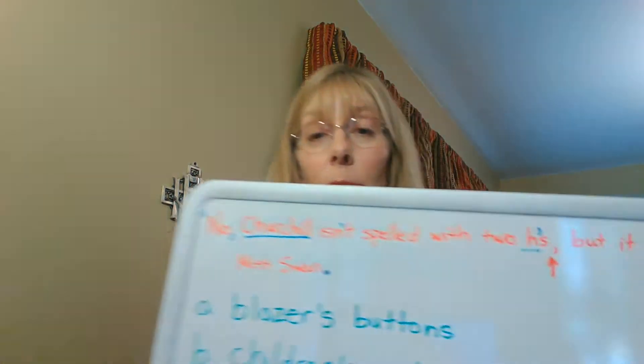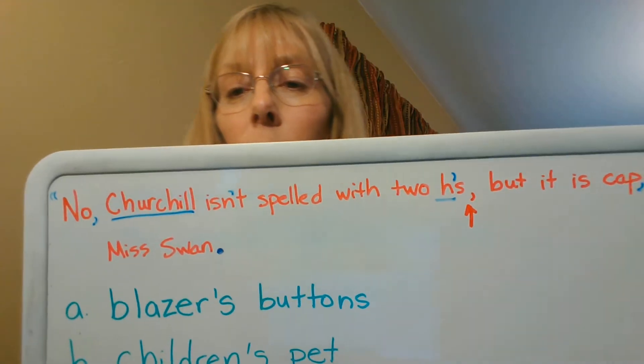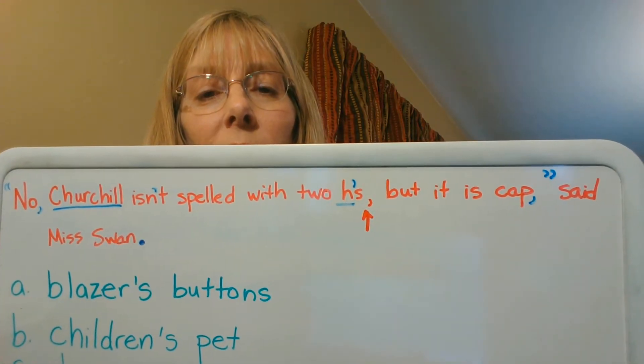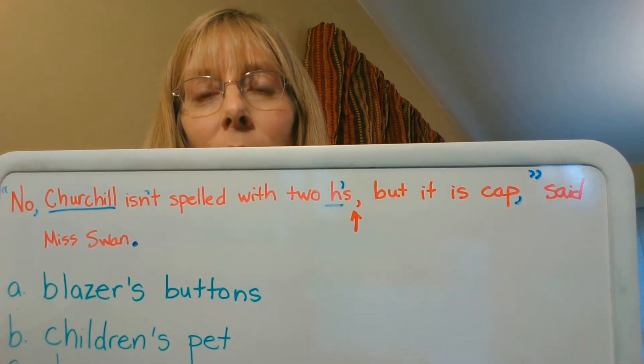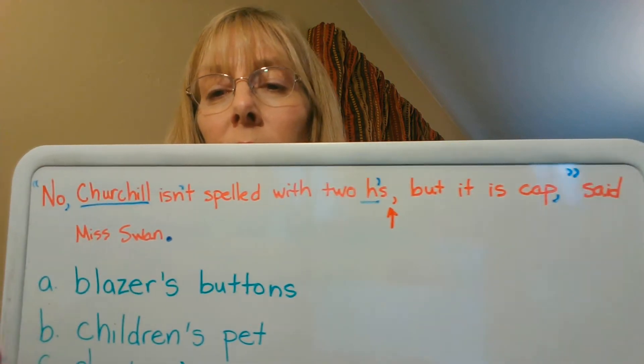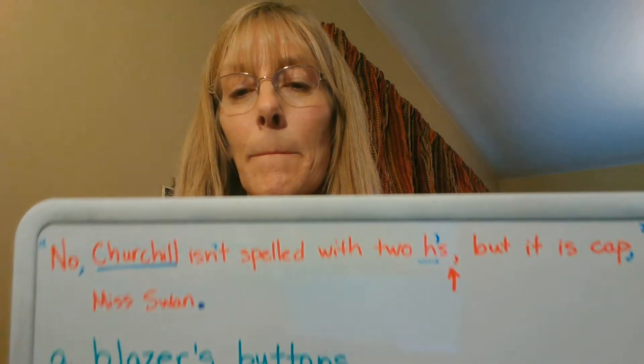So let's check and see what you did. Did you get where the quotation marks go? Quotation marks, 'No, comma, Churchill isn't spelled with two H's.' There's the comma that they gave you. 'But it is capitalized, comma,' then closing quotation marks, 'said Ms. Swan, period.'